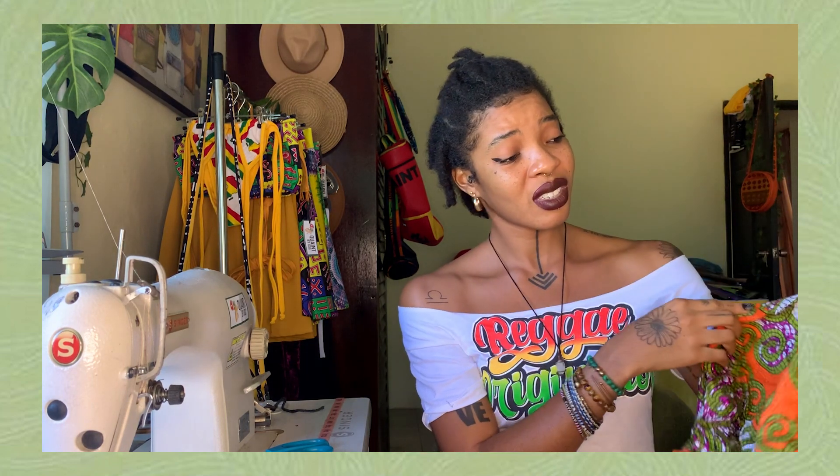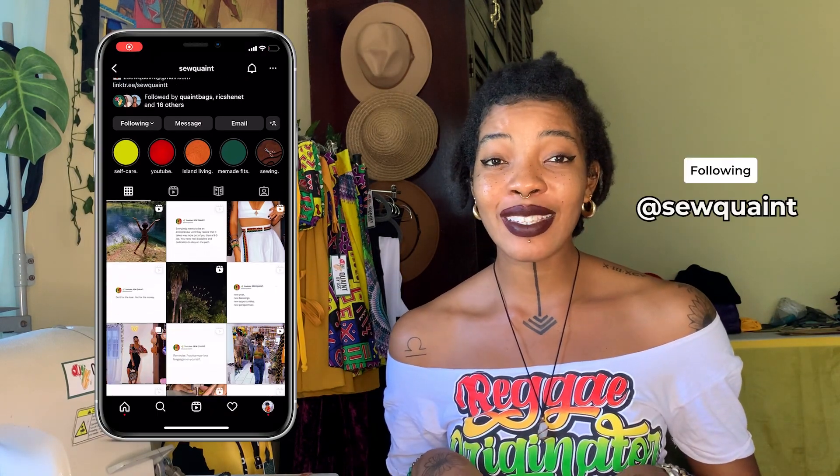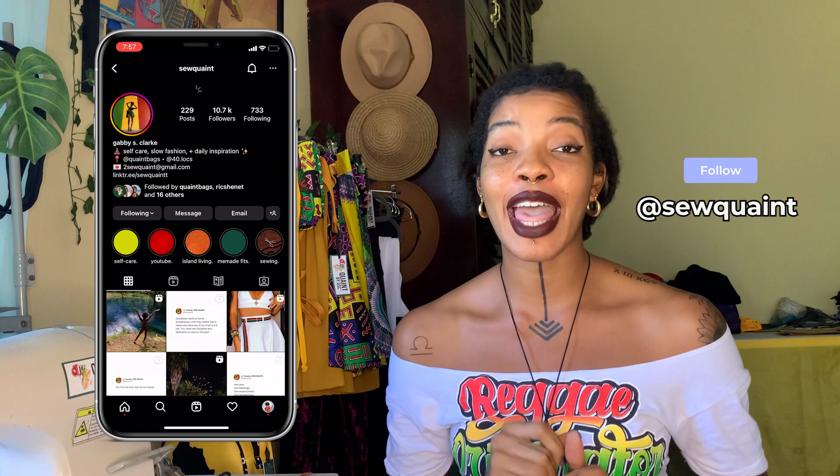This sewing thing is honestly not for me. This looks horrible. If that's how you feel about your sewing projects, then you're in the right place. Because in this video, I'm going to be discussing 10 mistakes that you're making right now that are definitely ruining your sewing projects.